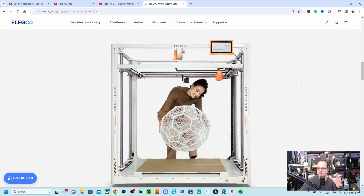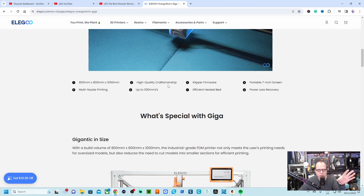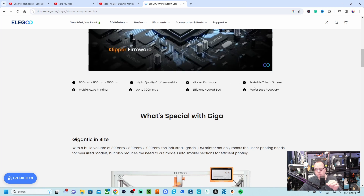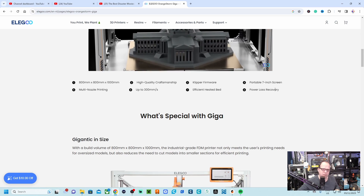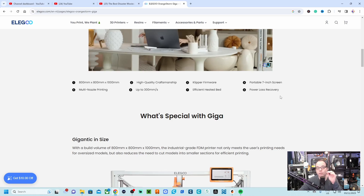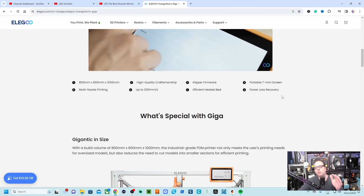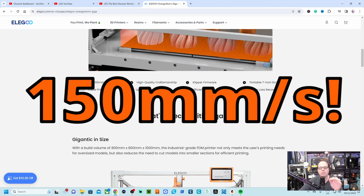It's big — very big. It has high quality craftsmanship from Elegoo, no questions about that, because I know Elegoo makes great machines. It runs Klipper, has a portable 7-inch screen — you don't want a 2.4-inch screen on a giant 3D printer like that. It has multi-nozzle printing functionality; don't confuse it with an IDEX 3D printer. Print speed is up to 300mm/s, but they recommend 150.